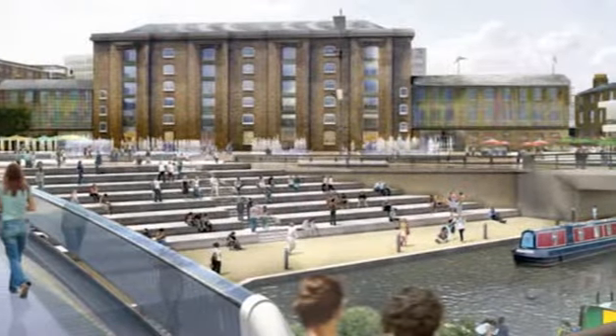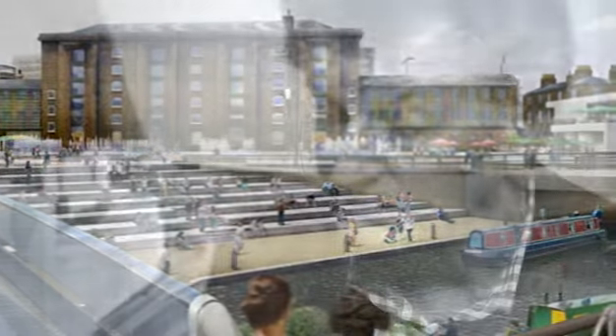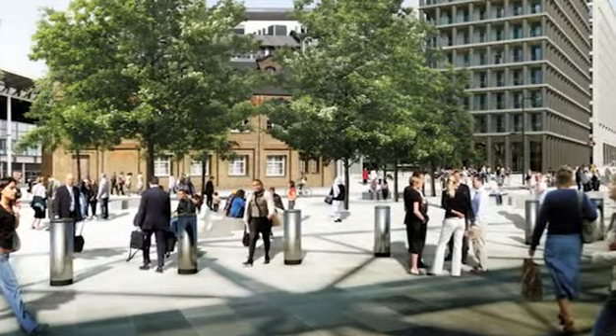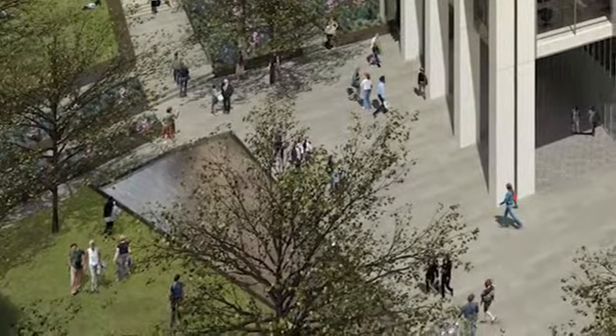The canal, we hope, will attract a lot of people coming along it in an east-west direction and it also gives an opportunity for people to get onto it at King's Cross and then move to other parts of London. We want people to be everywhere and to enjoy all the public spaces and that's what they're designed for. I don't think there's anywhere else that quite has achieved that or had that ambition.